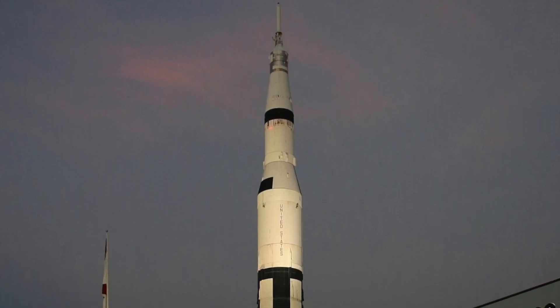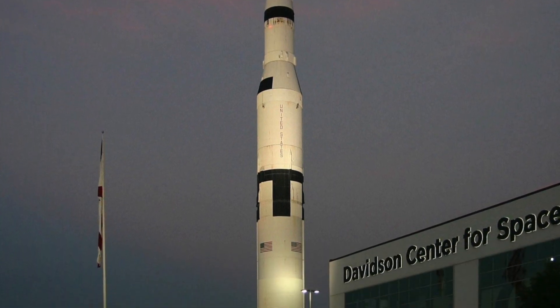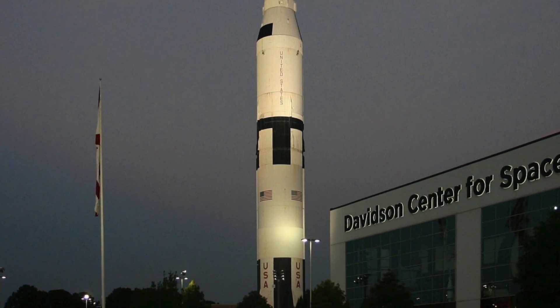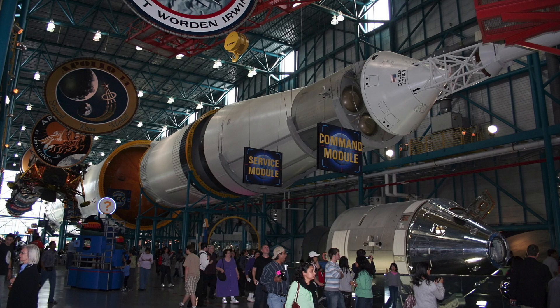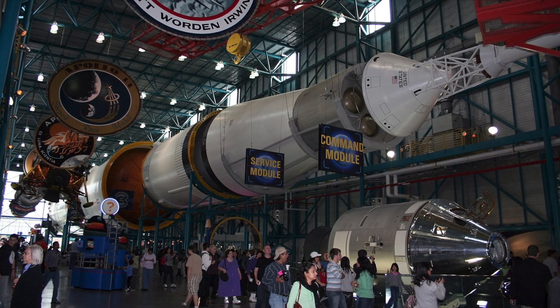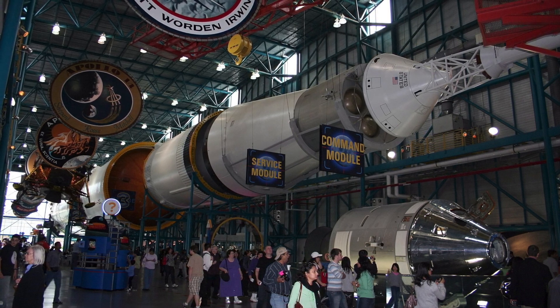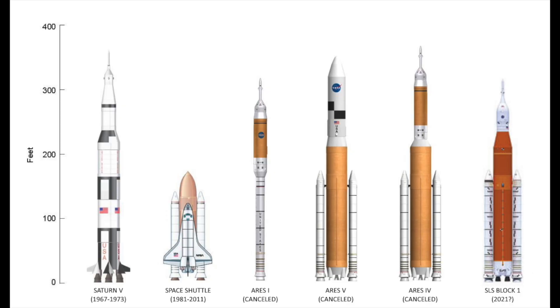A remarkable feat in space exploration, the Saturn V remains unique in its ability to transport humans beyond low-Earth orbit. It holds two significant records: the heaviest payload ever launched and the largest payload capacity to low-Earth orbit, with a weight of 311,152 pounds (141,136 kilograms), including the third stage and unburned propellant required to propel the Apollo command and service module along with the lunar module to the Moon.